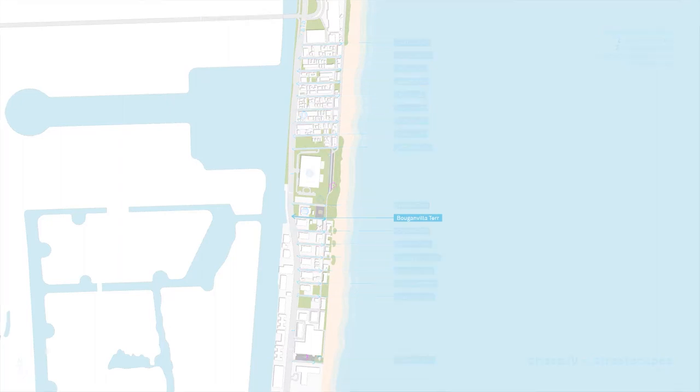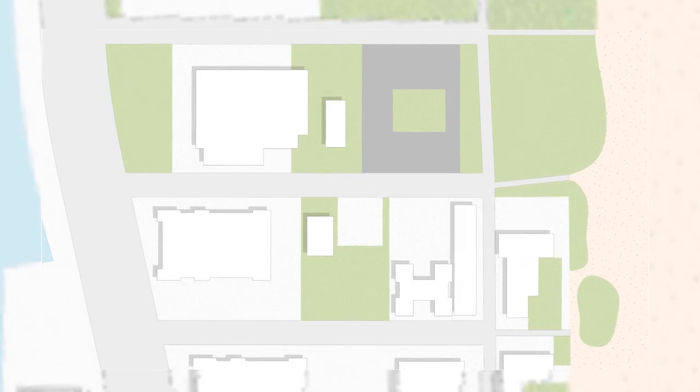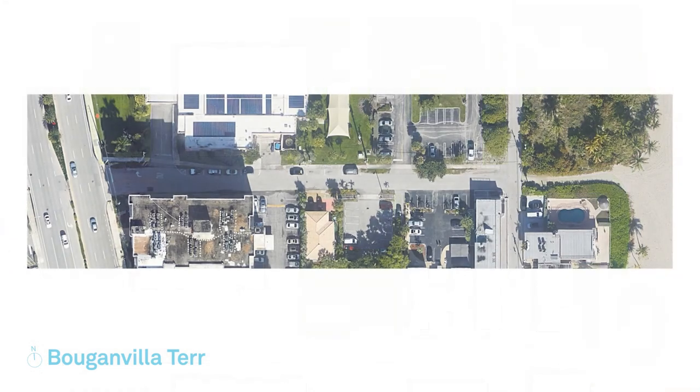Hello and welcome to the Bougainvillea Terrace Undergrounding of Overhead Utilities and Streetscape Beautification Conceptual Design. In this video, we will be highlighting the upcoming changes occurring on this street during the Phase 4 Undergrounding of Overhead Utilities and Streetscape Beautification Project.